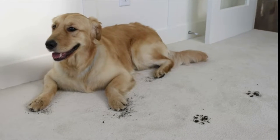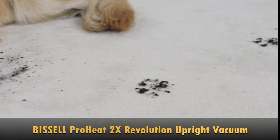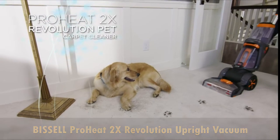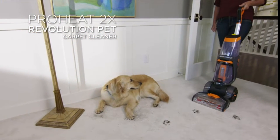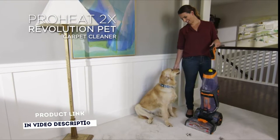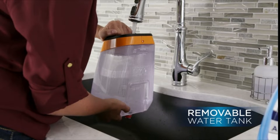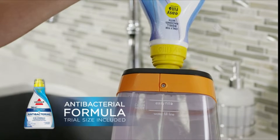Get your carpets clean with the ProHeat 2X Revolution Pet. This carpet cleaner out-cleans the leading rental machine and is half the weight, giving you the convenience to clean your carpets whenever you want. Now you can truly own your clean without the hassle of renting a machine from the store.